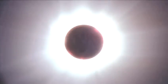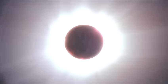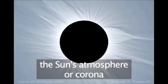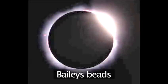Then, for a few short minutes, the sun is completely blacked out by the moon, and the sun's atmosphere, or corona, can be seen glowing all around the eclipsed sun. Slowly, the moon then moves away from the sun, and narrow shafts of sunlight can be seen shining through the mountains and valleys at the edge of the moon. These beads of light are known as Bailey's beads.